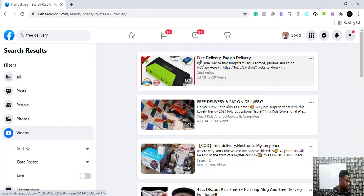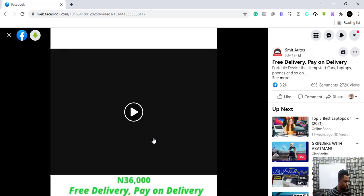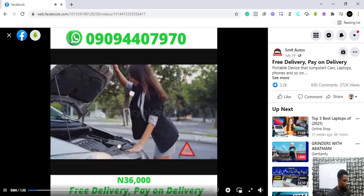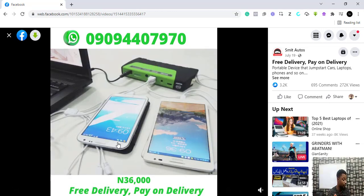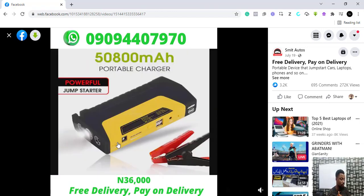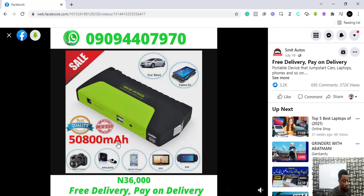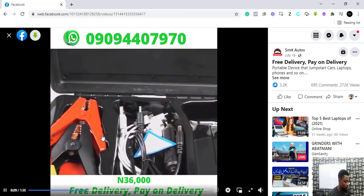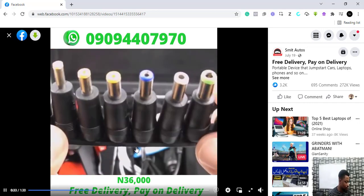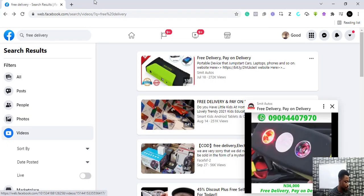This one is saying 'free delivery' on a portable device that jump-starts your car, laptop, phones, and more. This promises to be a good product because it solves a lot of problems. This guy is selling it with free delivery for 36,000 Naira. What this product does is help you jump-start your car — sometimes the battery dies overnight and normally you'd need to hire a car charger, but this portable device can help you on the road.